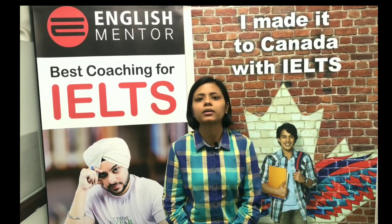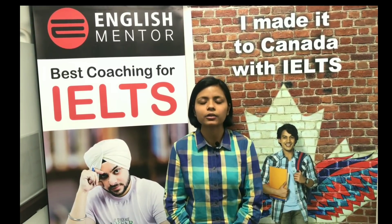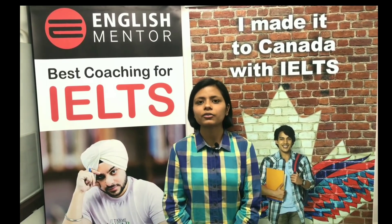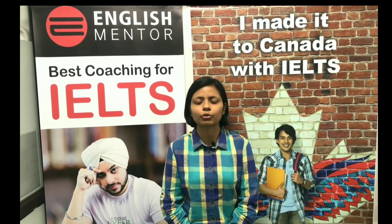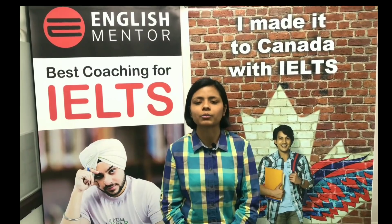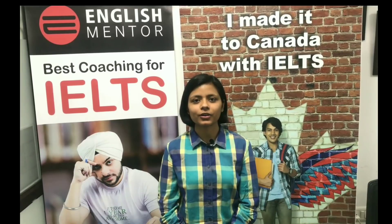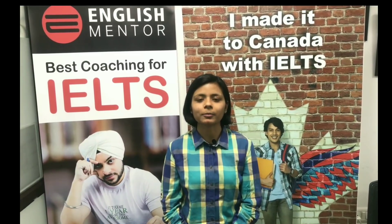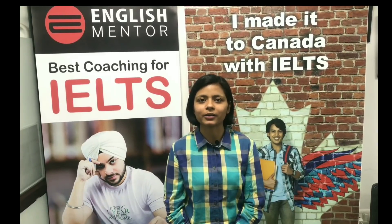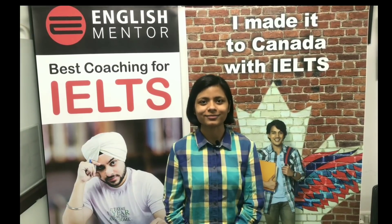If you do not know an answer, be frank and ask the examiner to rephrase the question. That does not cost you any marks but shows you have a hold on the English language and can ask for what you require. These are the tips and tricks that helped me score 9 band in the IELTS examination. For more help, you can come to English Mentor at Leela Bhavan in Patiala or at Sector 34 in Chandigarh. Thank you.